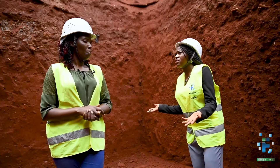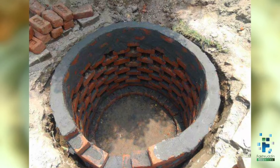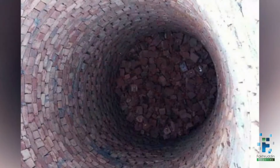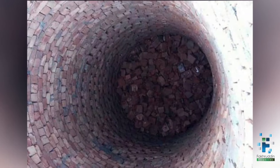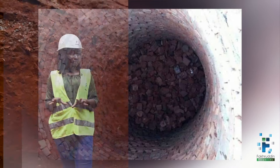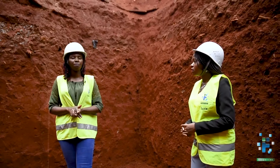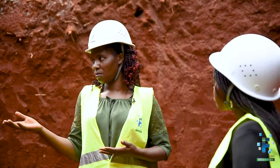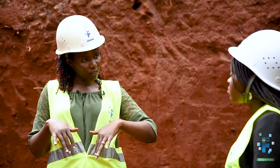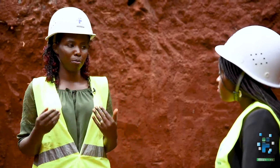And what is the soak pit? The soak pit is that big pit that we dig and we fill it with stones. We start with bigger stones down and then we reduce the sizes. By the time we get to the top, we have the smallest size. We cover it with a cavera and soil on top. So when our water comes from the septic tank, it moves through the stones and finds its way into the sides of the soak pit and gets absorbed by the soil.